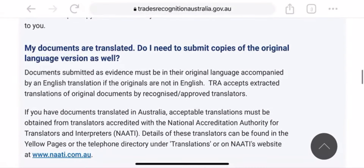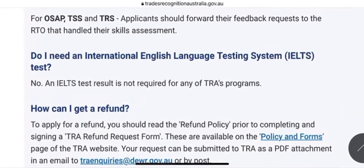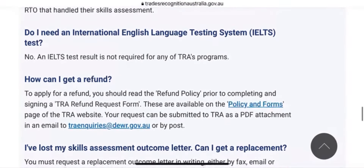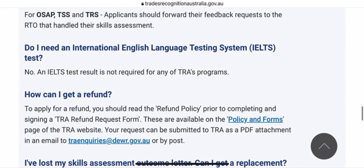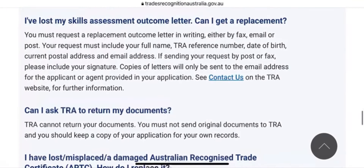I know many people want to know about English language requirements. Do I need an international English language test? They said no. You do not need IELTS — test results are not required for this assessment. So if your occupation falls under TRA as the assessing authority, you don't need English for your assessment. But you will need English for your visa — that is a different thing.